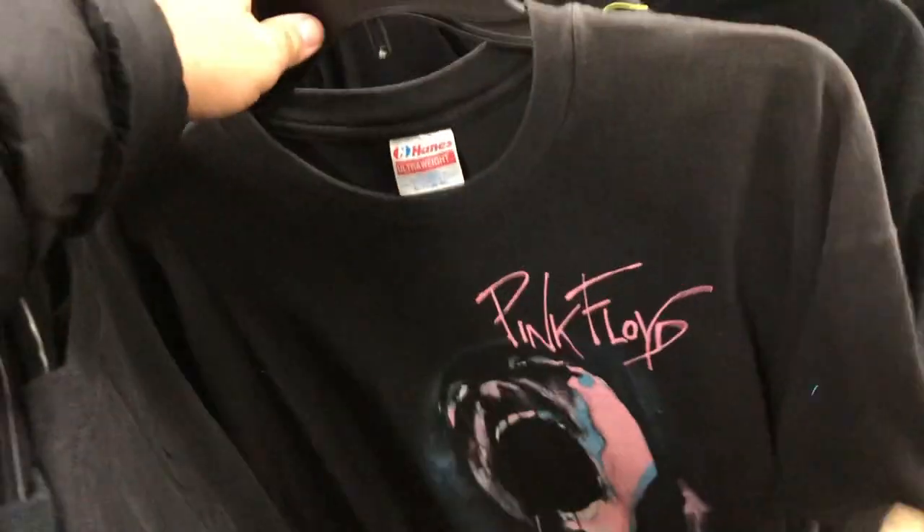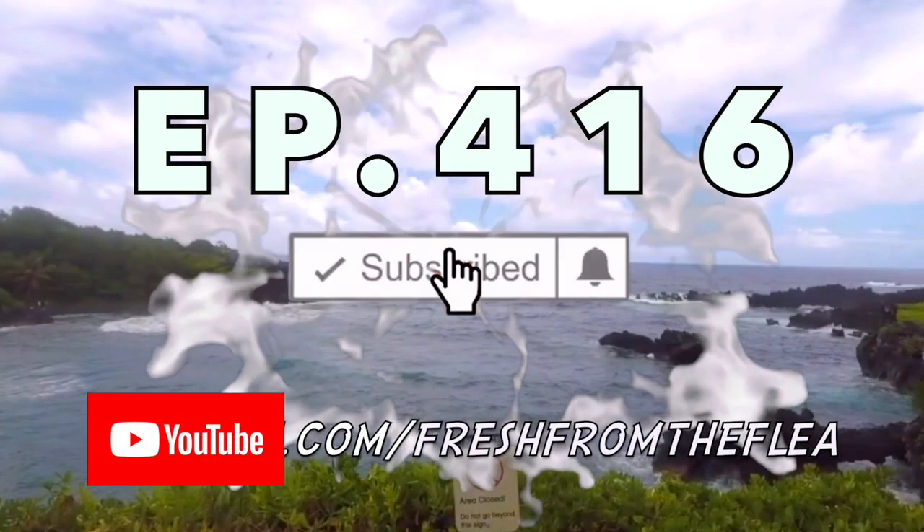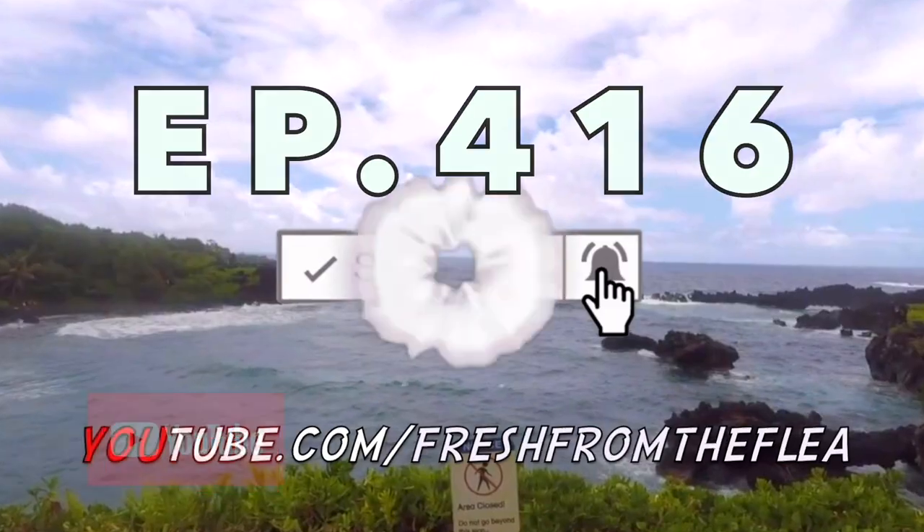I'm flabbergasted right now. What's good fam, welcome back. If you guys are new, make sure to like, comment, subscribe, and turn on notifications to see when I upload immediately. You see something you like, make sure to check the link down below on my Depop shop — got a lot of high-end, new, vintage, whatever you want down there. There's a 30% off sale still going on strong right now.